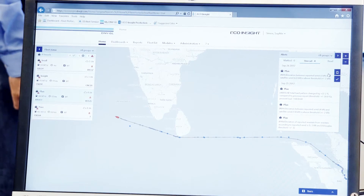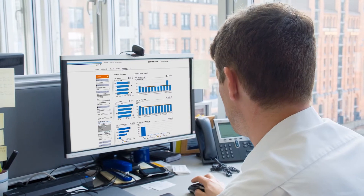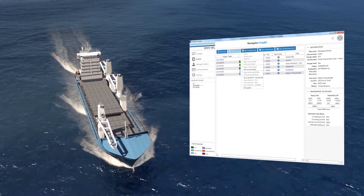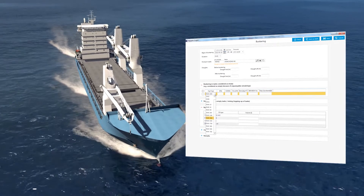EcoInsight users also have direct access to technical experts at DNV GL who can provide additional support in analyzing fleet data. An onboard data collection tool carries out smart plausibility checks against specific vessel particulars.